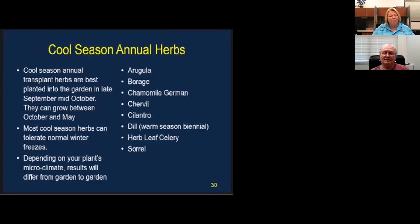We're going to start with cool season annual herbs. Most cool season herbs can tolerate normal freezes, but this last freeze has caused catastrophe in my garden. I'm going to point out the ones that did make it.